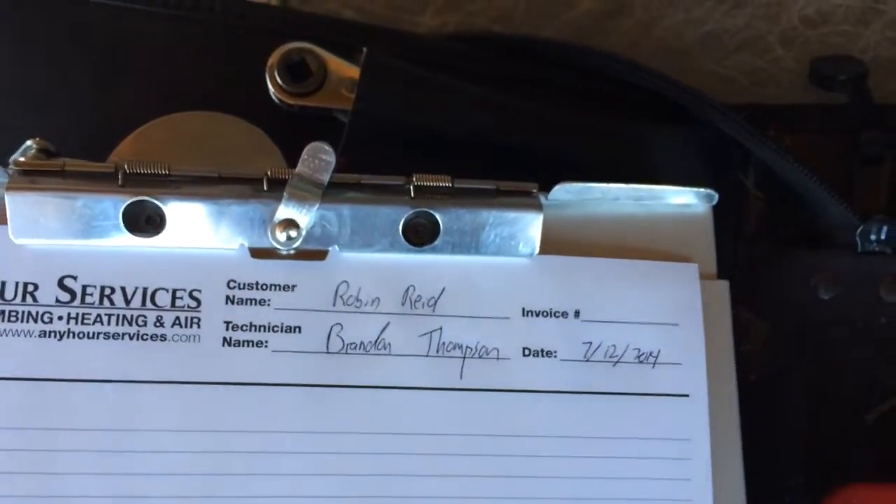So here we are at Robin Reed's house and we're going to be doing just a quick little check on the refrigerant. The compressor on this is at least 30 years old and is beginning to leak refrigerant.